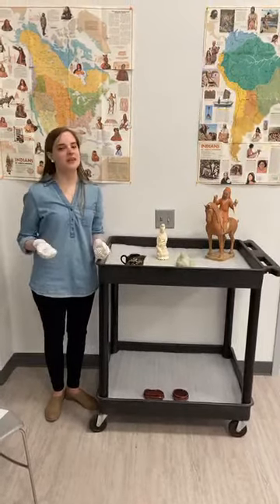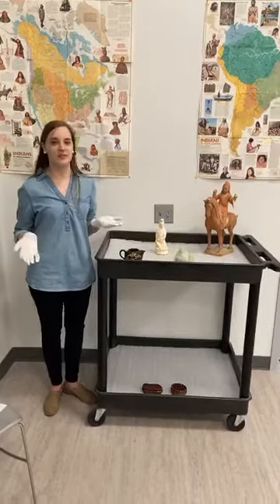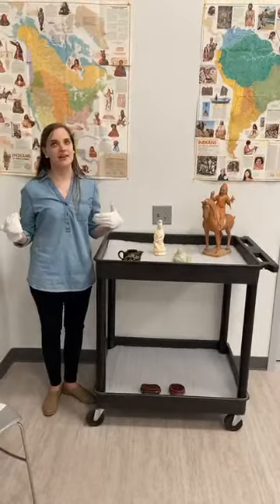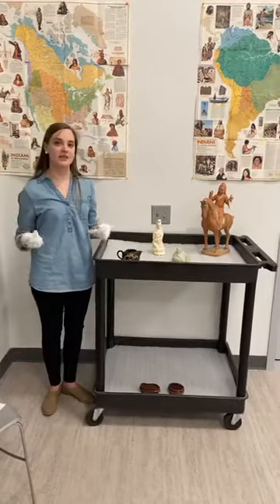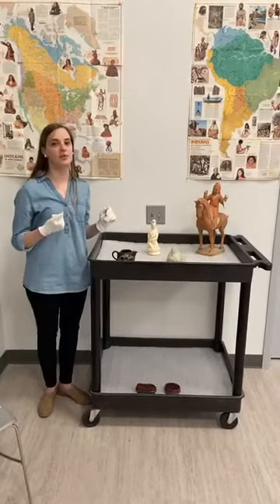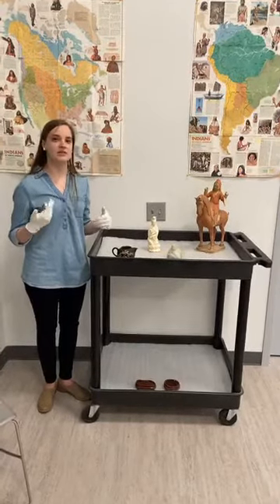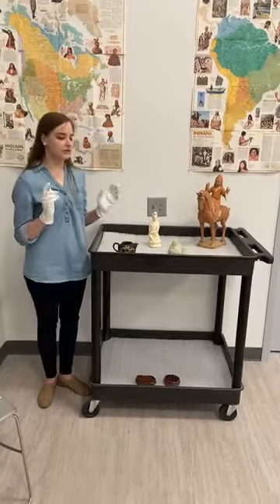Hello everyone and welcome to Explorers Camp 2020. This is Historical Objects with Hannah and I'm Hannah. Right now we're in the curatorial workspace and we're going to be going over some artifacts we have in our collections that have to do with the Han Dynasty and imperial religions and beliefs.